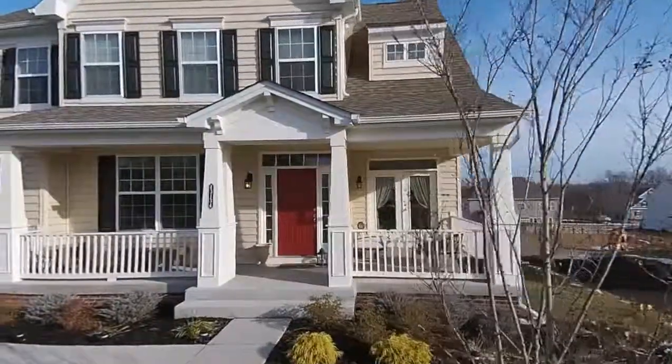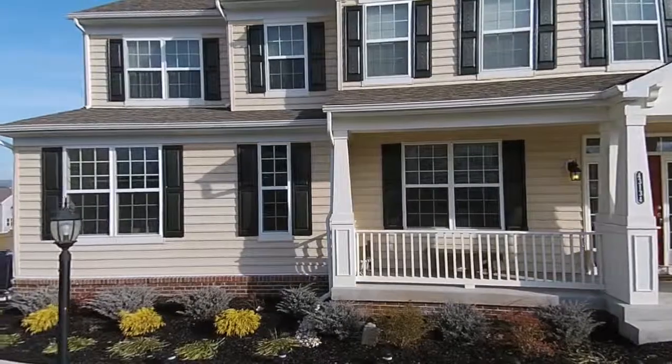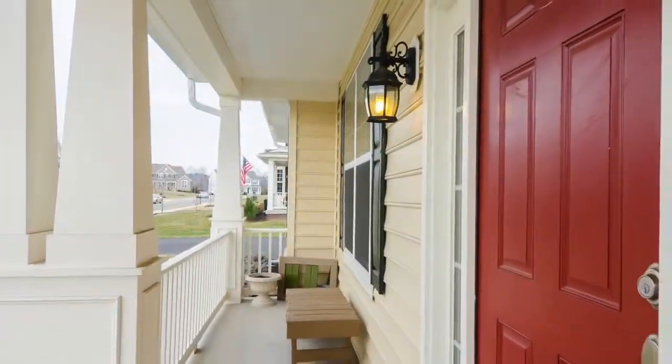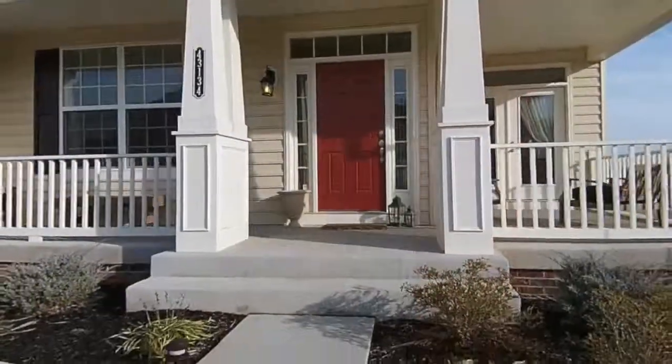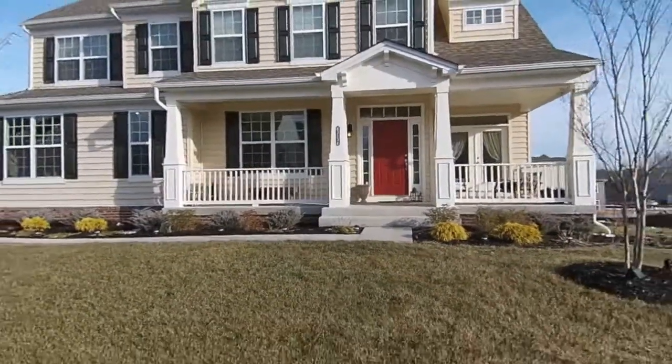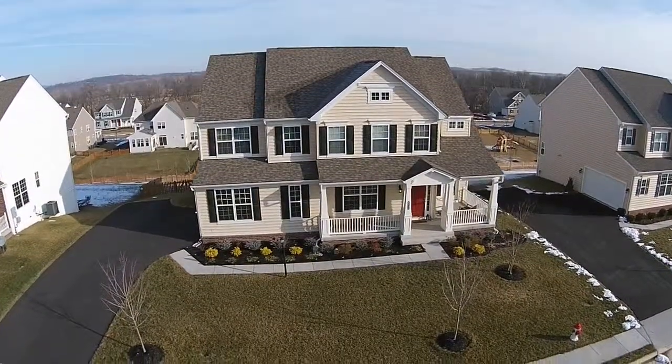There are so many extra features in this almost-new home, like Energy Star appliances, a tankless hot water heater, and thermal glass windows and doors. These extras make this home eco-friendly and Energy Star rated by the EPA.